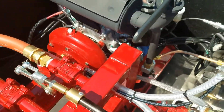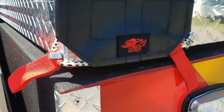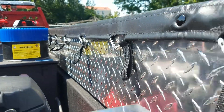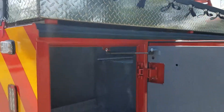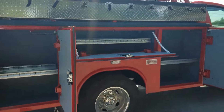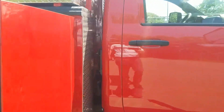It does have pull cords on the canvas cover so you can make access to the equipment. The passenger side matches the driver side with three compartments. Inside the cab, it's set up with a Havis center console. You can see the cab steps with the insert.